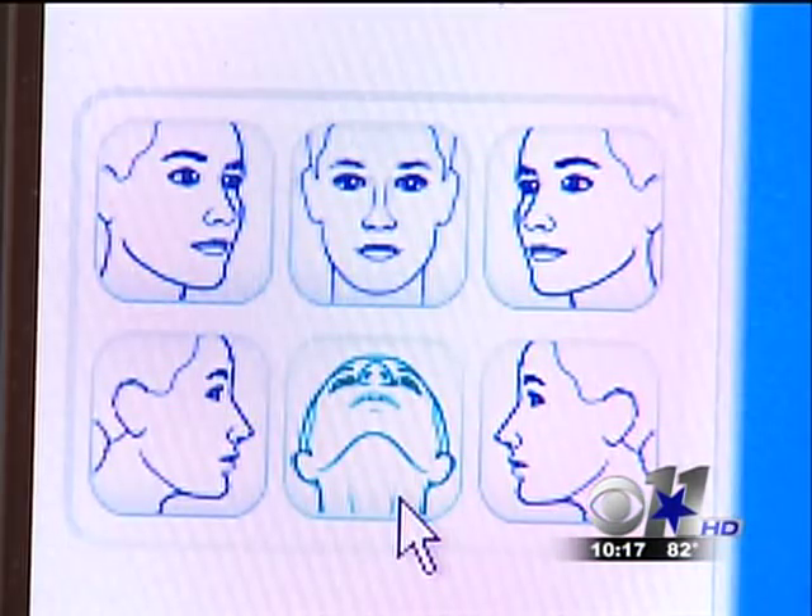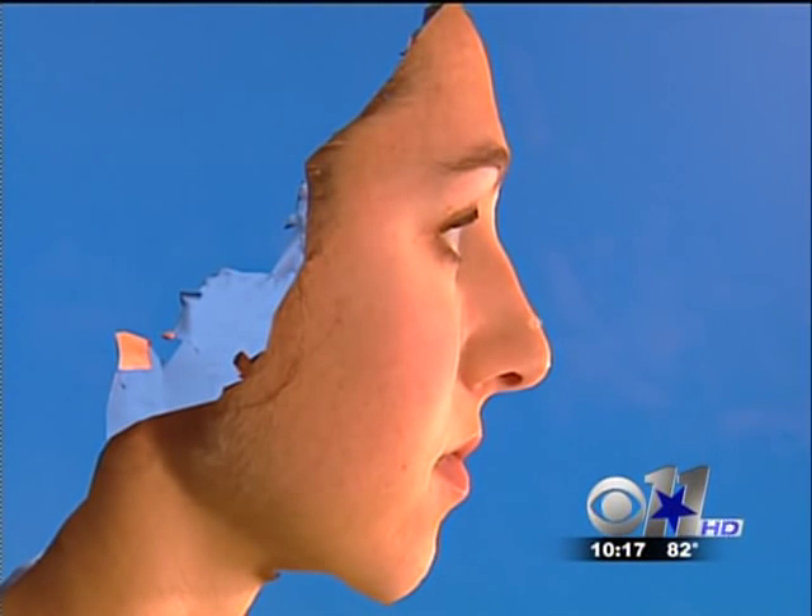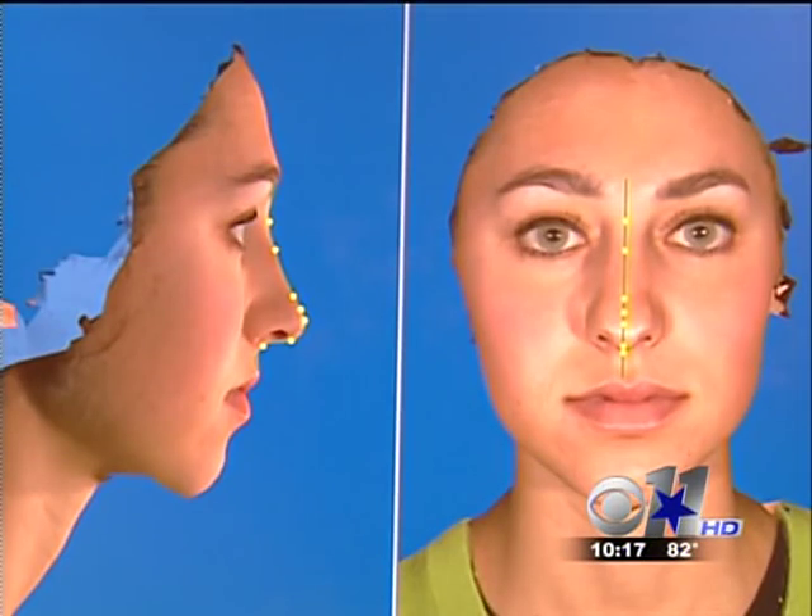A computer program allows Jennifer to see exactly which areas Dr. Cochran will repair. He explains: they'll remove the bump on her bridge and set the tip back a little bit closer to her face.